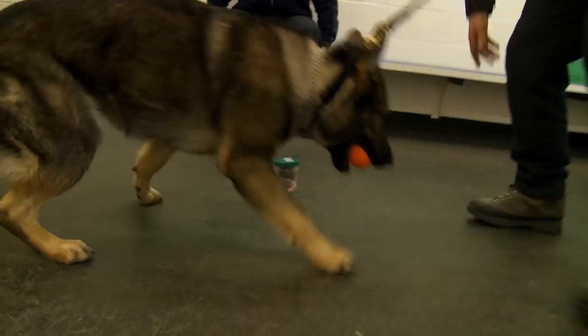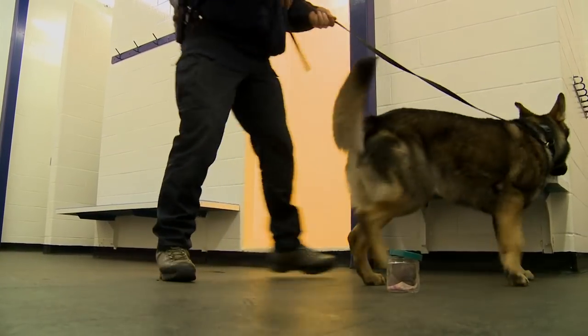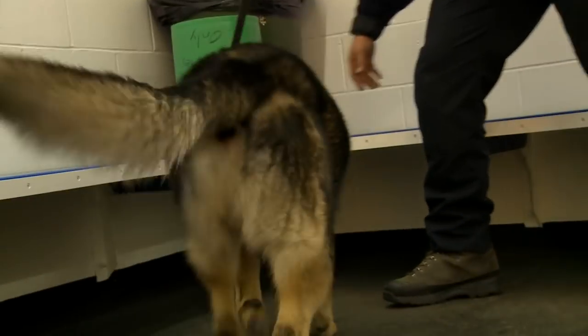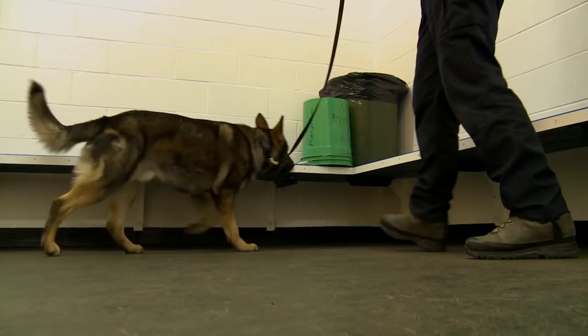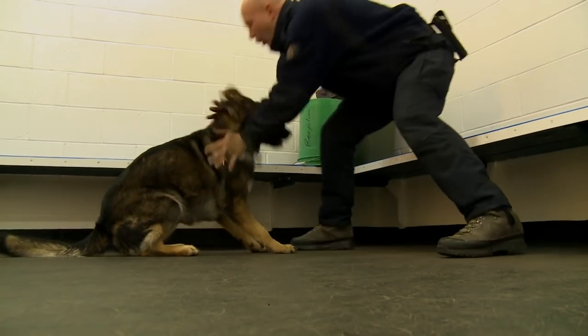That's where you've got to reinforce that sit there. Sometimes it takes some dogs a little bit longer to catch on. Some dogs are quicker than others. But by the time they leave here, we all meet our standards. Every single dog does. If they can't meet our standards, then the dog does not leave here.